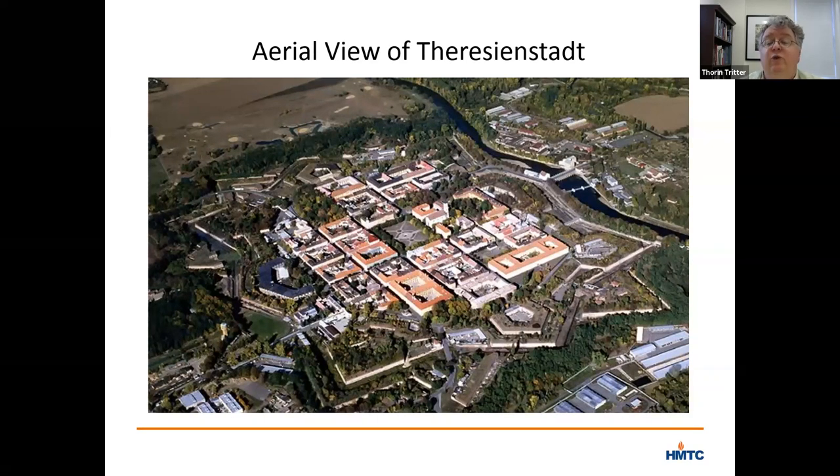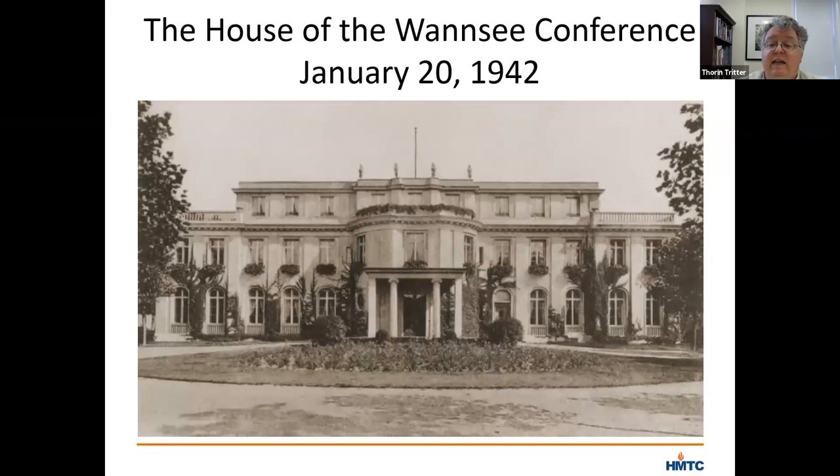The decision to make Theresienstadt into a ghetto and a camp was formalized nine months before Marietta, Michael, and Margaret received their deportation orders, at a meeting held in a villa in Wannsee on the outskirts of Berlin in January of 1942. At the Wannsee Conference, Reinhard Heydrich, one of the most powerful figures in the Nazi hierarchy, had gotten broad agreement about the implementation of the mass murder of Jews in Europe. But in that agreement, it was decided that German Jews — particularly those with friends in high places, or who had served with distinction during World War I, or whose disappearance might be problematic — rather than be deported to the east, should be sent to Theresienstadt.